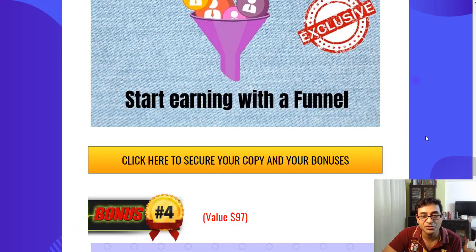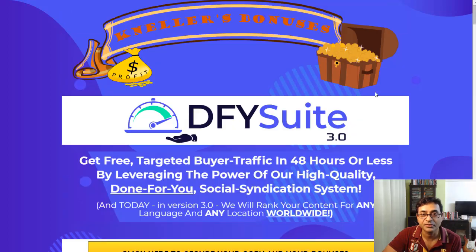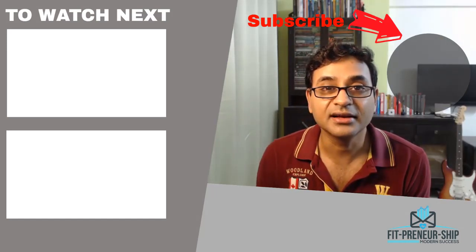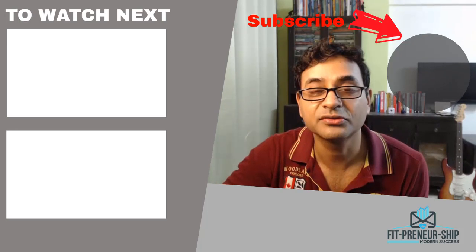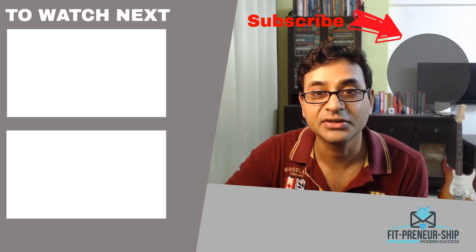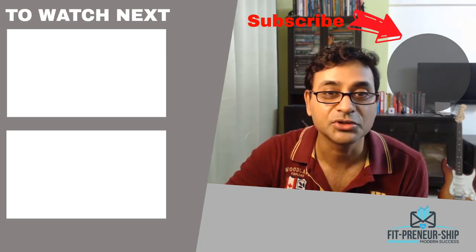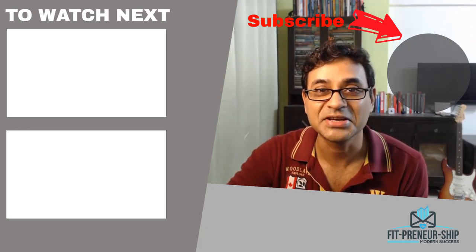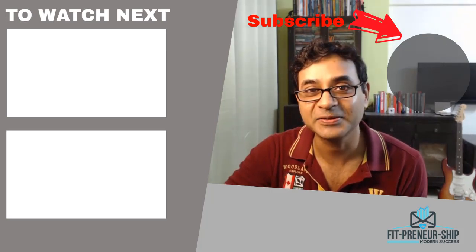That's it for Done For You Suite. Stay tuned for my other videos showing how to earn free crypto and how to get a free landing page builder. If you liked this, give it a thumbs up, subscribe to my channel, hit the bell icon to be notified of new videos, and leave a comment telling me what you're currently doing to rank on Google. See you there — take care.